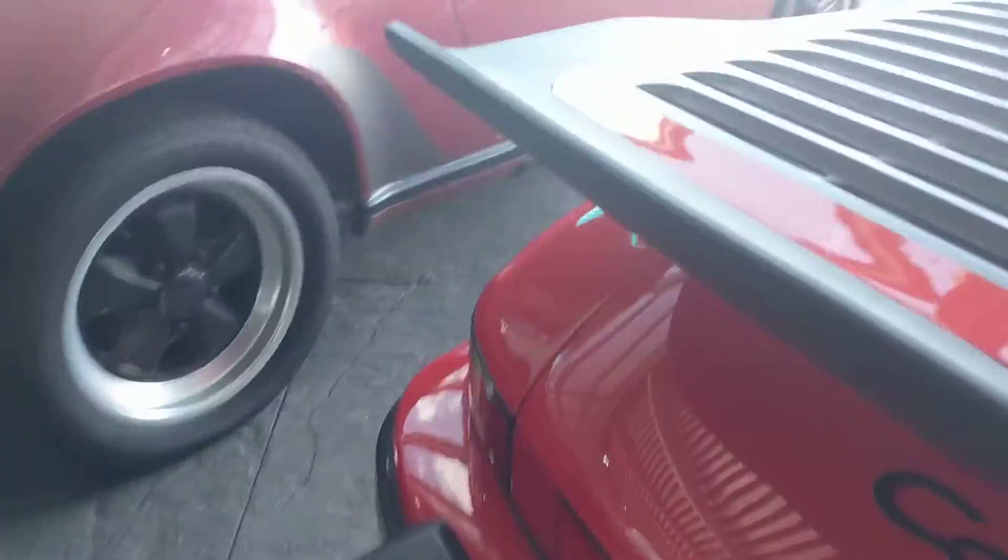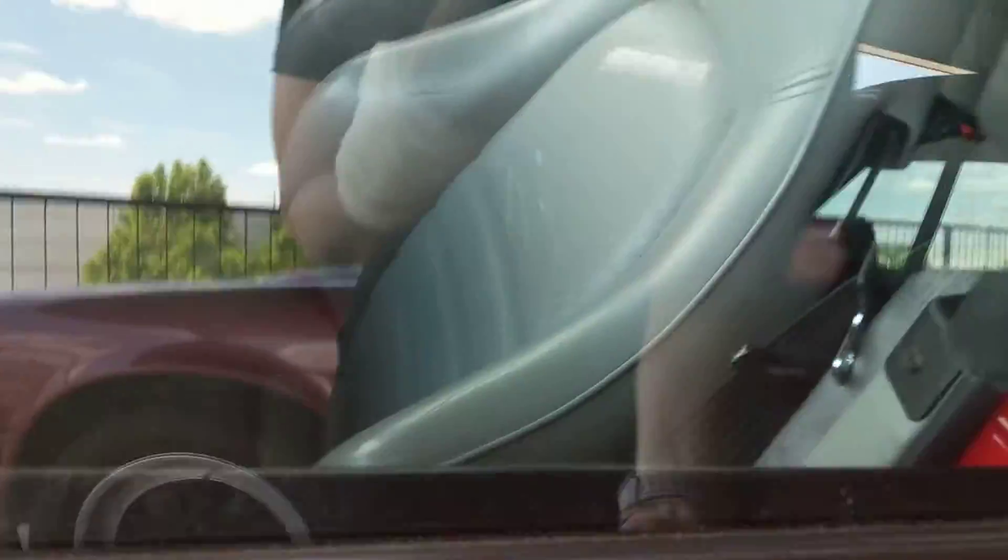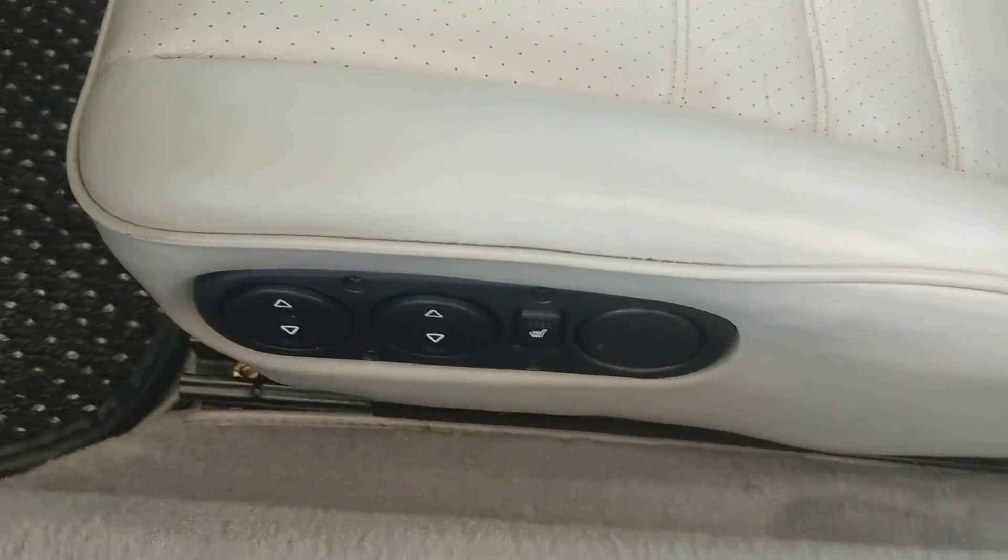Sorry about that — people always show off at the Porsche dealership. All right, the locking mechanisms work really well on the doors, that's good. And again, these are power adjustable seats.